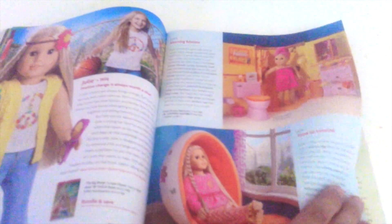Next we have a doll from 1954. That one is from 1941. Another kid from 1954 as well. Julie from 1974. Next we have Melody from 1964.